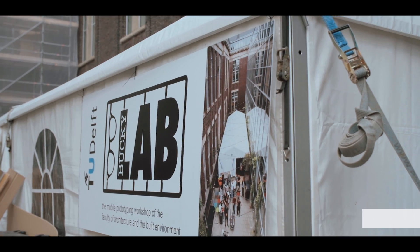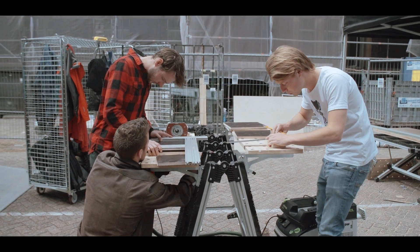So you're an assistant professor of the BuckyLab project. Can you tell me in short what it is about? BuckyLab is a course within the master program where the students learn how to develop a concept from sketch to prototype.